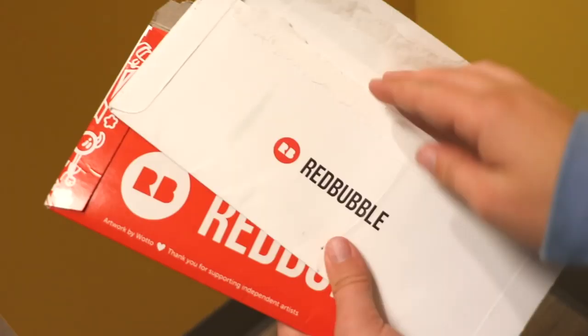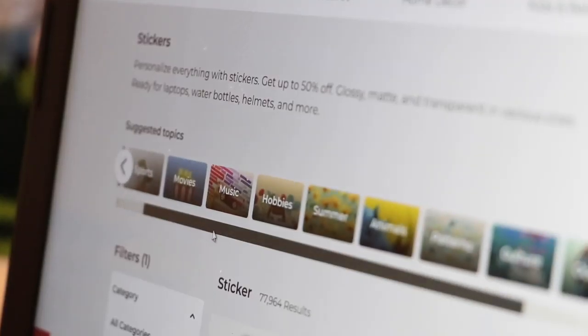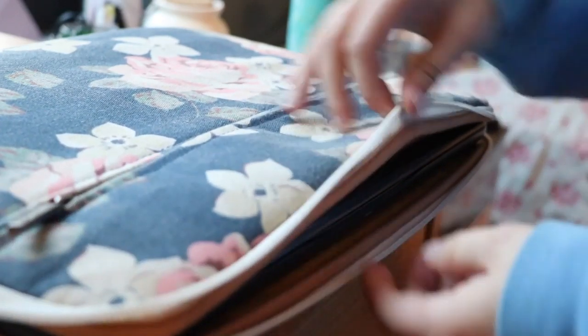Giving your laptop a little personality doesn't have to break the bank. Sites like redbubble.com sell stickers for around a dollar a piece. Protective cases are another way you can make your computer look stylish.